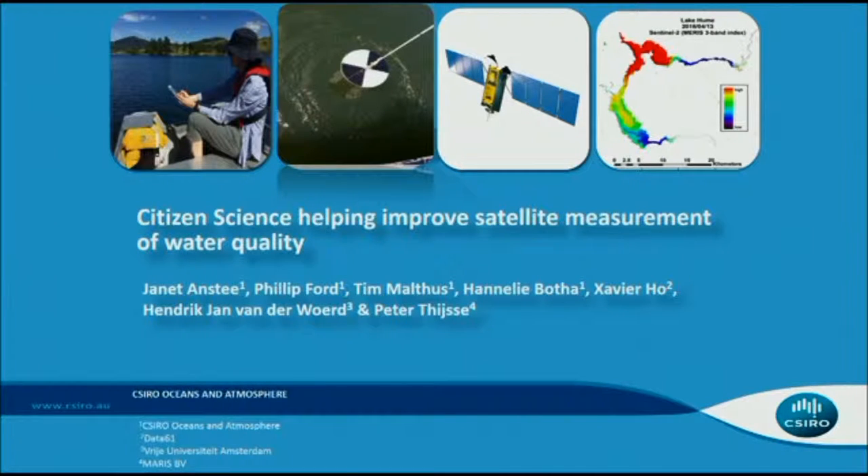I'm from CSIRO Oceans and Atmosphere. I'm here to talk about the research project that we've got running, involving citizen science measurements and using those to improve our satellite-derived water quality products. The project team is mainly from CSIRO Oceans and Atmosphere, but also Data61, and Hans from Free University and Maris BV, who are running the ion water application at the moment.